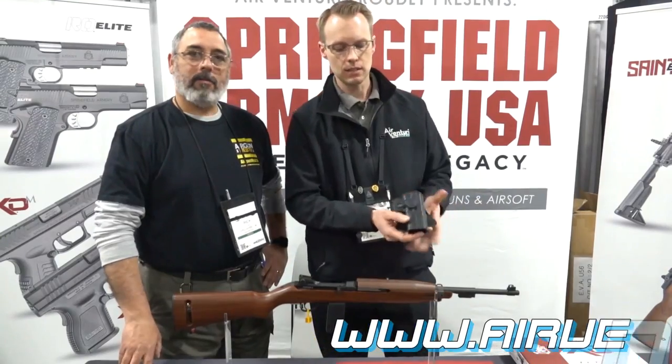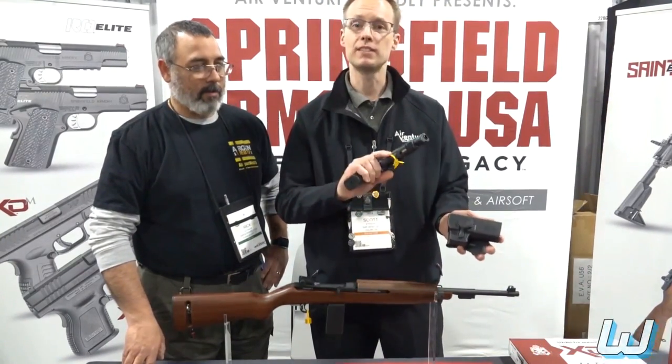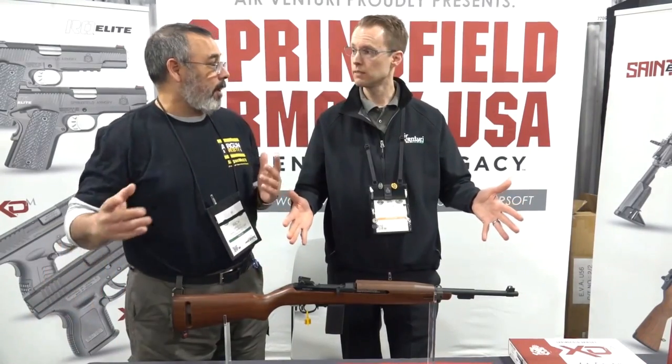We also have holsters coming out too. We already have these that pretty much work with any of them — compact ones when they don't have a tag on them — but you get the idea.